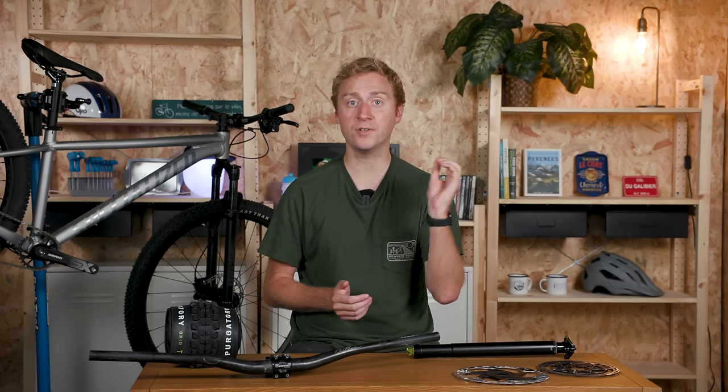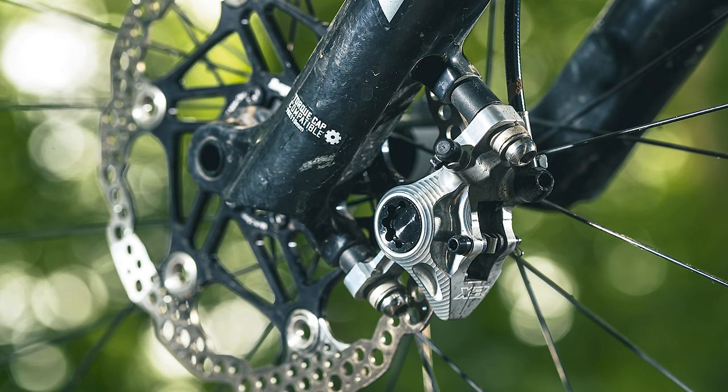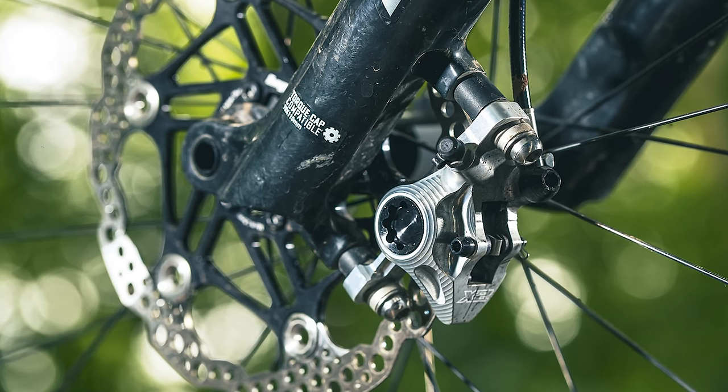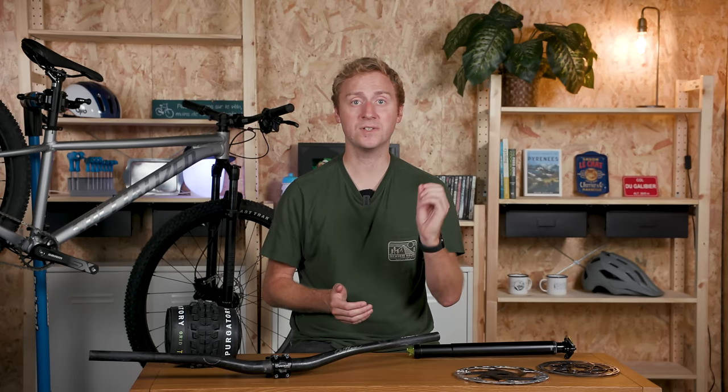If all that isn't enough, quite often you can just upgrade the brake caliper rather than the whole braking system. Hope, Shimano and some other brands offer four-piston calipers that can be fitted to the same brake levers as the two-piston option, so this can be a great way to boost your braking power without smashing out a whole heap of cash. You may still need to factor in the cost of fitting though — you'll need to bleed the brakes when making this upgrade, so consider that you may need a bike shop to do this for you.